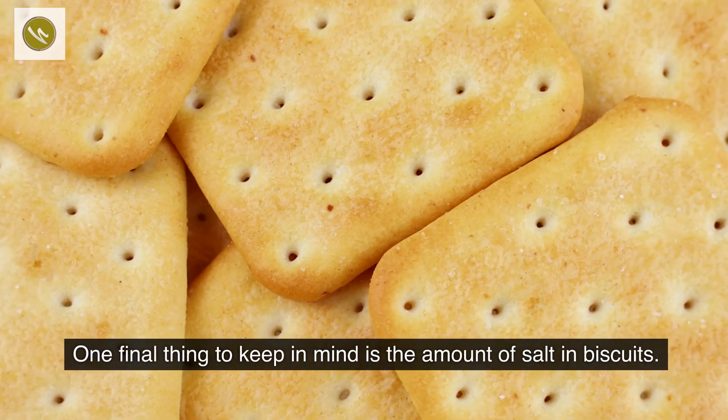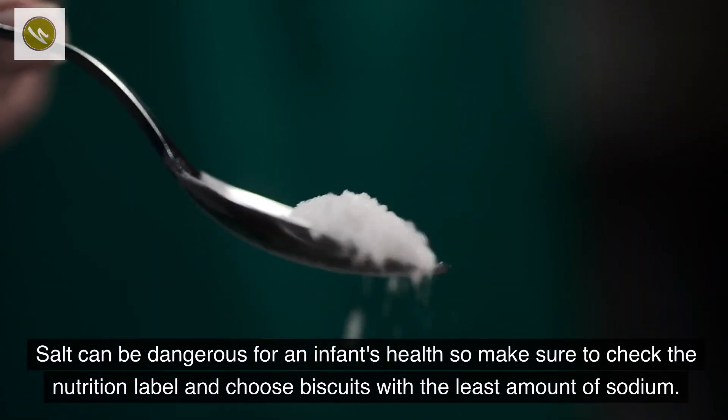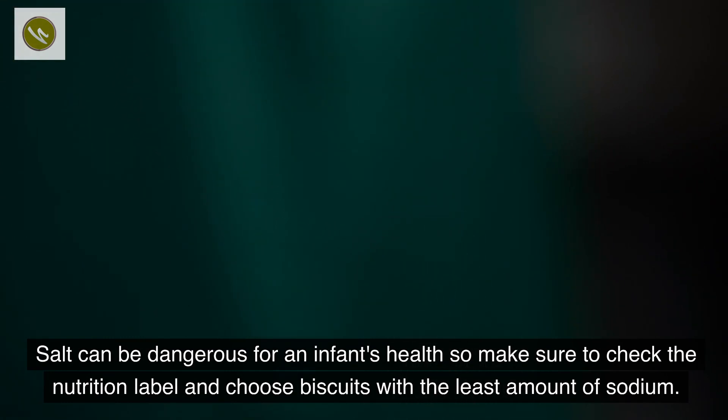One final thing to keep in mind is the amount of salt in biscuits. Salt can be dangerous for an infant's health, so make sure to check the nutrition label and choose biscuits with the least amount of sodium.